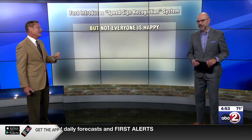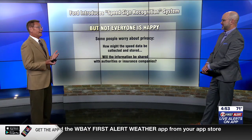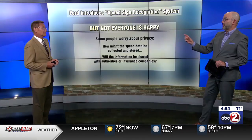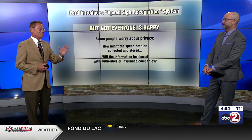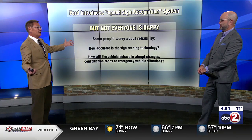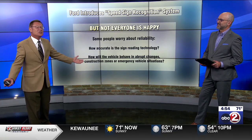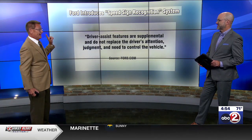But not everybody is happy. Some people worry about privacy — how might this data be collected? Where would it be stored? In the cloud? Could the cloud be hacked? Will the information be shared with police departments or insurance companies? A lot of insurance companies now have apps that monitor your trips, and this data could be used to determine your rates. Also, some people worry about the reliability of the system. How accurate is this sign-reading technology? If it reads a sign that says 60 and thinks it's 90, you're going for a ride. And how will it behave with abrupt changes, construction zones, or emergency vehicles? Those are unanswered questions. But one thing for sure — if you're using it, you're probably not going to have to worry about getting a speeding ticket.